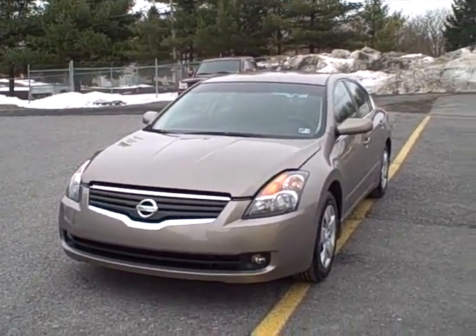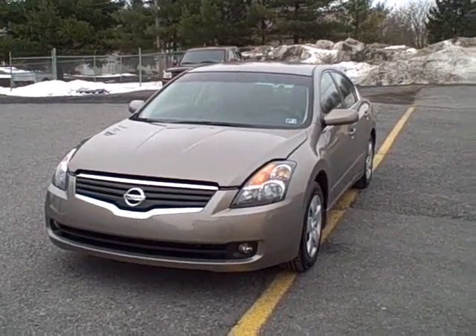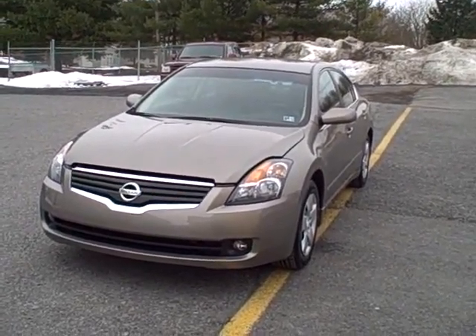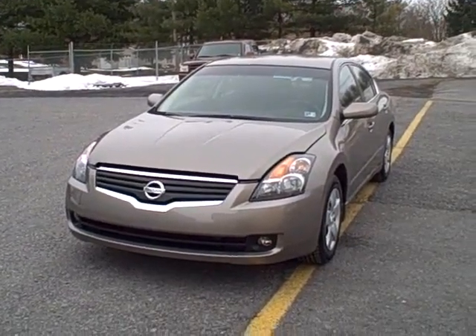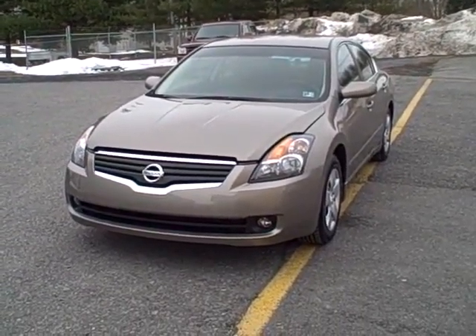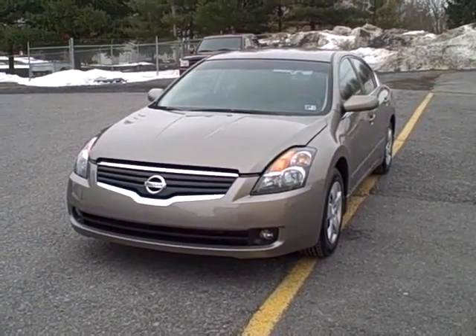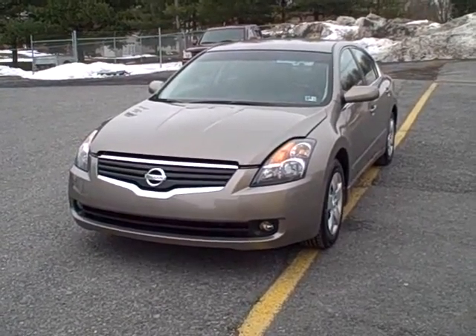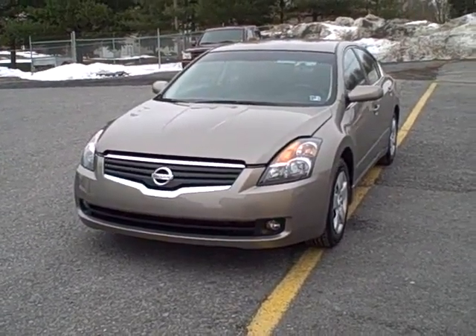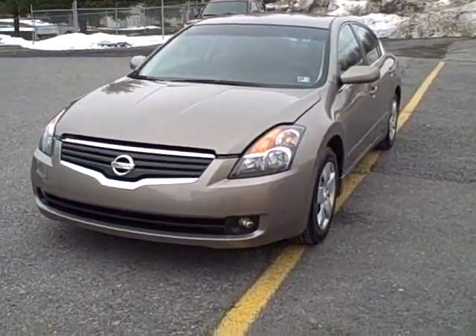Folks, we are standing in front of a 2007 Nissan Altima 2.5 S four-door sedan. This vehicle is certified through Nissan, which means you'll enjoy the Nissan certification benefits. It's going to get you a seven-year, 100,000-mile warranty from Nissan, plus it has to meet certain criteria — it has to be brought to Nissan specs. Stock number on this vehicle is WR69729, and it's listed at 30,672 miles.